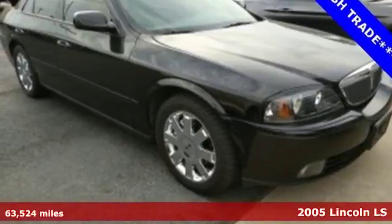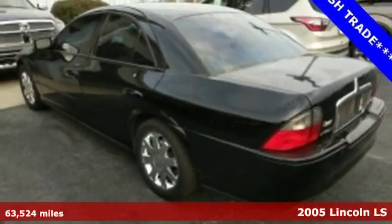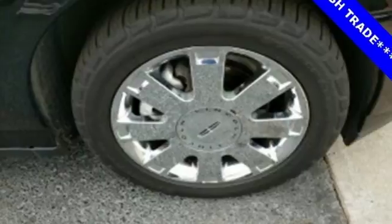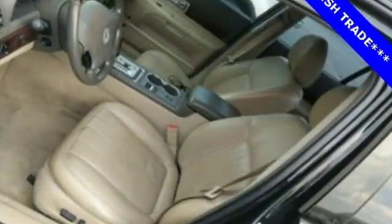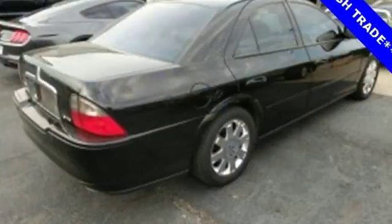It's a 2005 Lincoln LS. Built on the same rear-wheel drive platform as a Jaguar S-Type, this LS offers a classy appearance and many luxury features such as power leather seats, dual-zone air conditioning, heated mirrors, and keyless entry. It's youthful with modern styling and crisp handling.